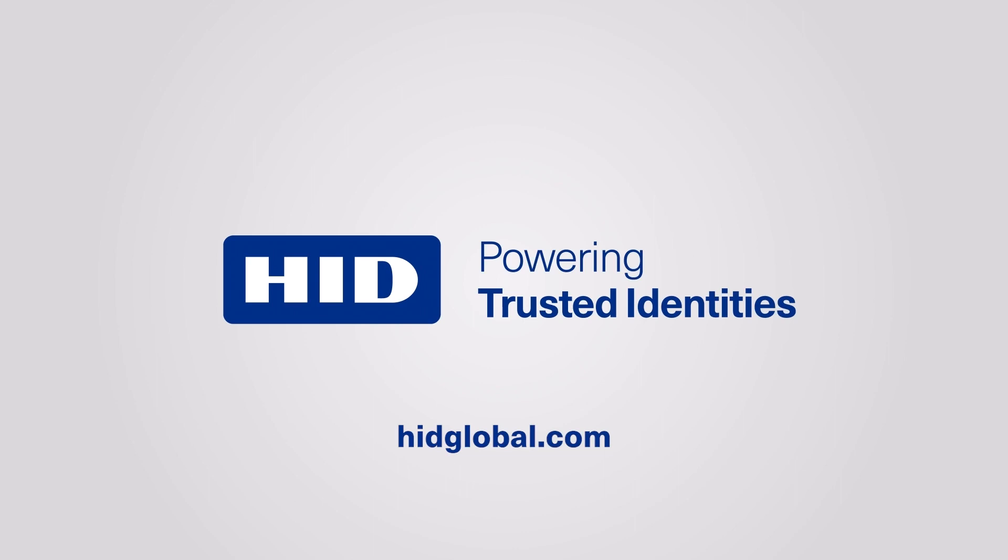Thanks to our expert advisors Sanjit Bhardin, Phil Coppola, and Jason Schimpf. If you'd like one of our experts to advise you on your physical access control system, please visit hidglobal.com. We'd be happy to give you a no-obligations consultation to help you on the road to modernizing your access control. I'm Troy Johnston, and this has been the HID All Access Podcast.